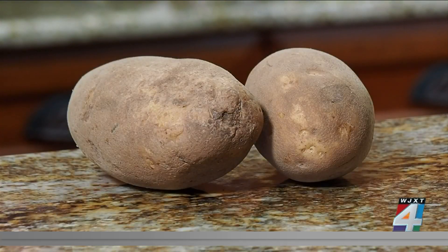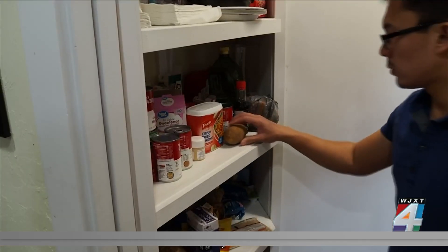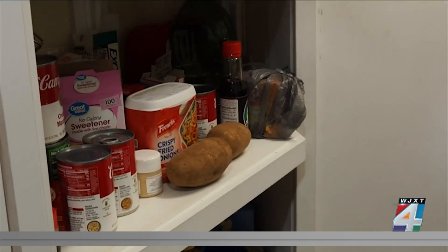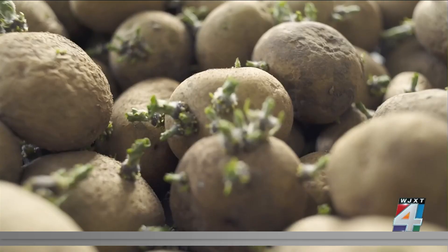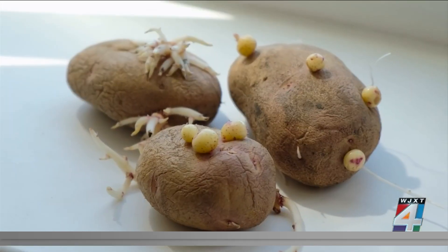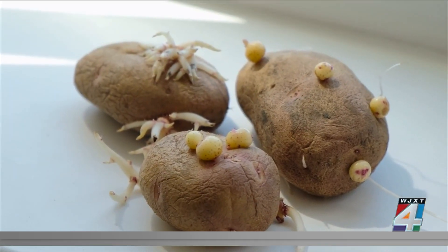How about those potatoes? Potatoes should be stored in a dark place like the pantry or cupboard, since cold temperatures can break down the starches in potatoes, making them gritty and sweet. If a potato has sprouted, it is safe to eat, but remove the sprouts as they are toxic and can affect the nervous system.